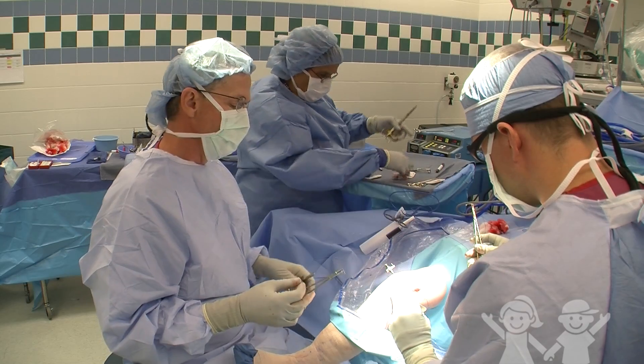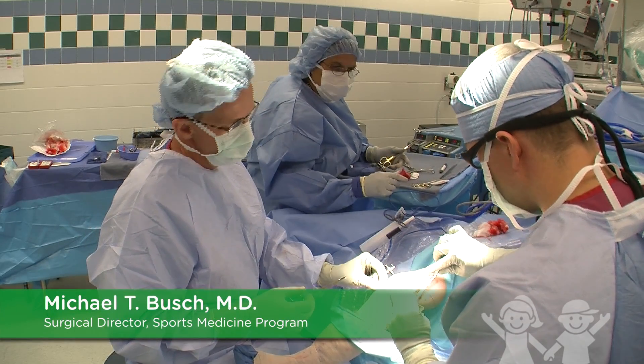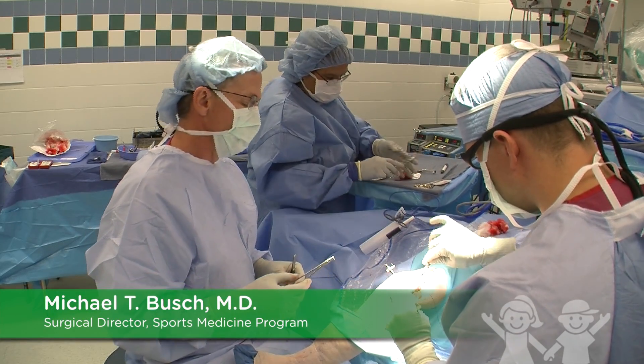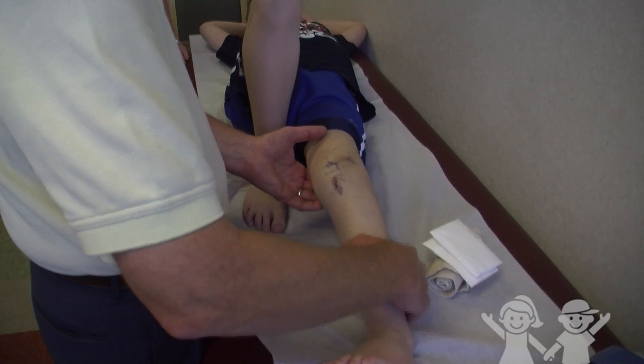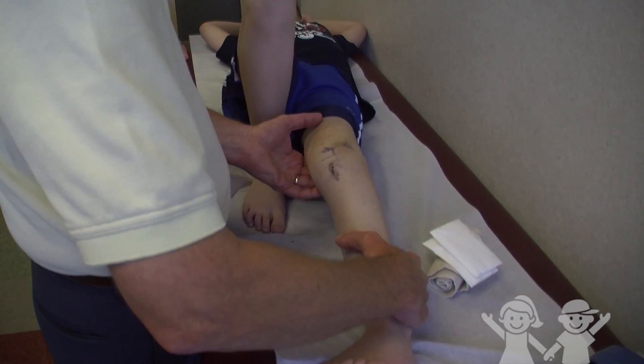Everything went very well. I think we were able to nicely restore the mechanics of a normal ACL even though it had never been present. You can see that the tibia is back in place.